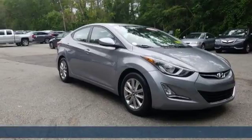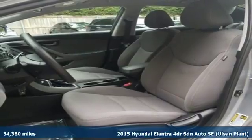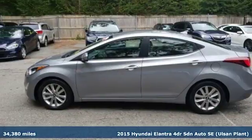Here's a 2015 Hyundai Elantra. It's all about more — more room to stretch, more space for cargo, and more go with less gas.